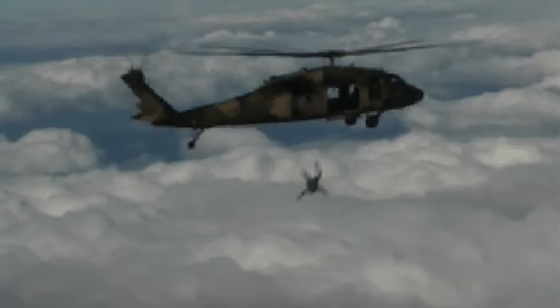Some of the Rats of Tobruk trained Z Special Unit operators once their unit was stood down after the decision came to not transfer them to the Pacific Theater. They're called SASR, or Special Air Service Regiment, SAS for short.